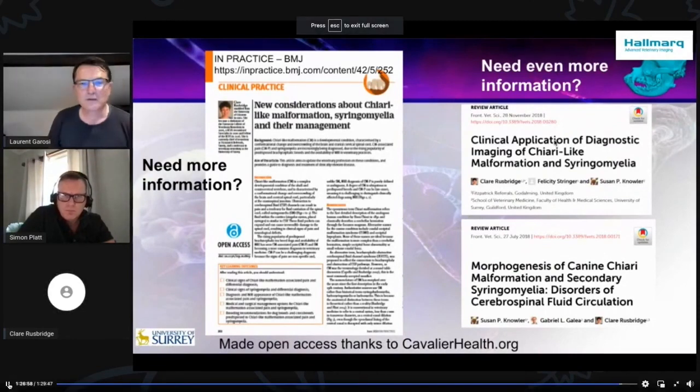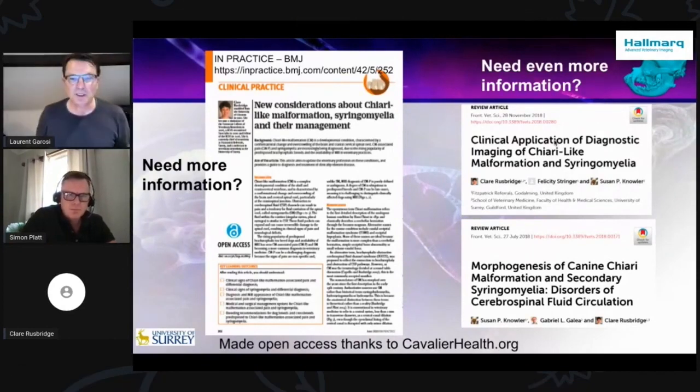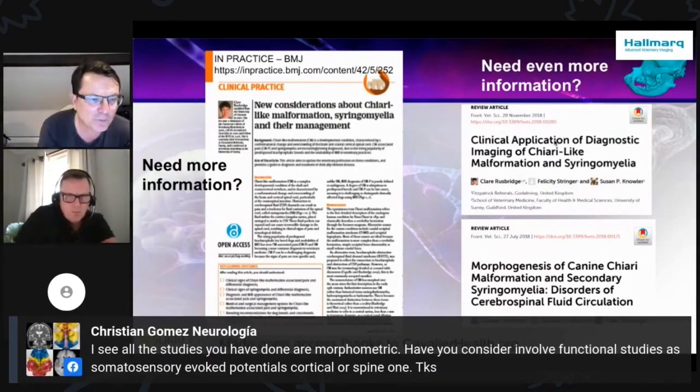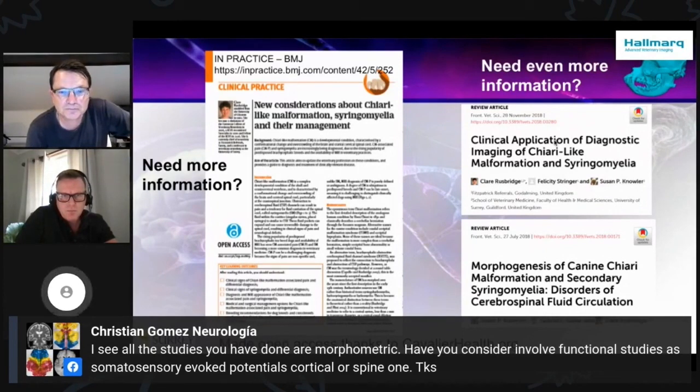Thank you very much, Claire. Thank you to everyone and to Claire as well for their patience tonight. We're going to take only one question. Christian Gomez wanted to ask: most of the study you've done is morphometric — have you considered functional studies in terms of electrophysiology, looking at somatosensory potentials, cortical or spinal? I think that would be a wonderful study and I look forward to you doing it.